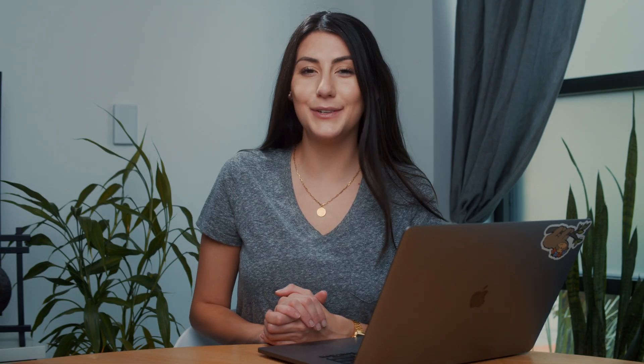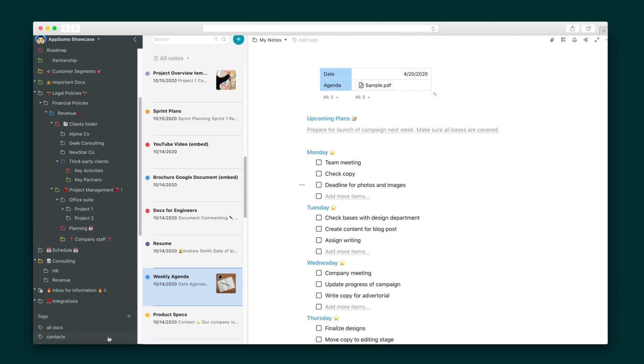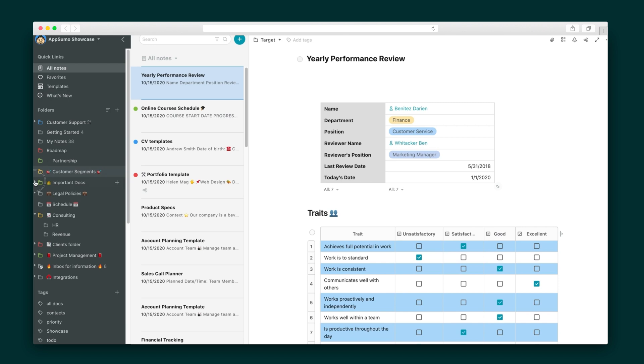Workspaces have a nested folder structure with unlimited nesting levels, and you can keep everything straight with color coding, emojis, and tags. Tags provide quick access to multiple notes within different folders that meet a specific criteria, so not only is it organized, everything is also super easy to find. You can adjust and hide sidebars, switch over to dark theme, and move between workspaces and organizations quickly and easily.